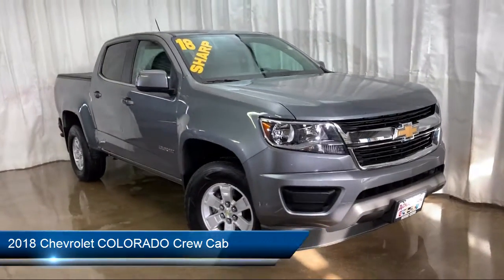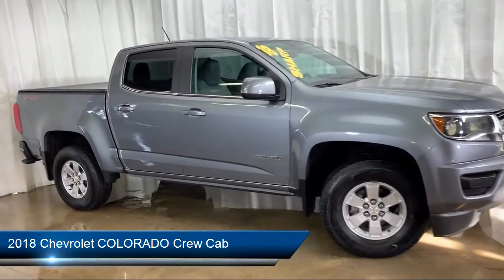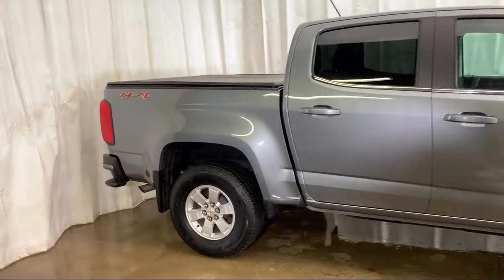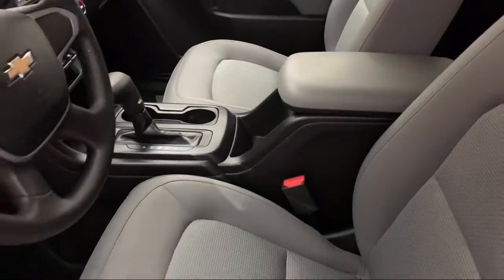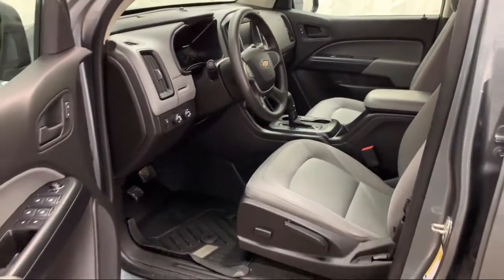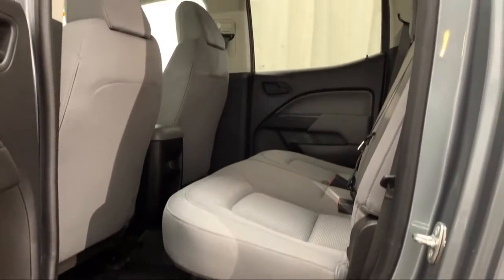It comes equipped with rear view camera, electronic stability control, premium audio system, tire pressure monitoring system, air conditioning, six speaker audio system, traction control, power windows, side airbags, and has less than 45,000 miles on the odometer.